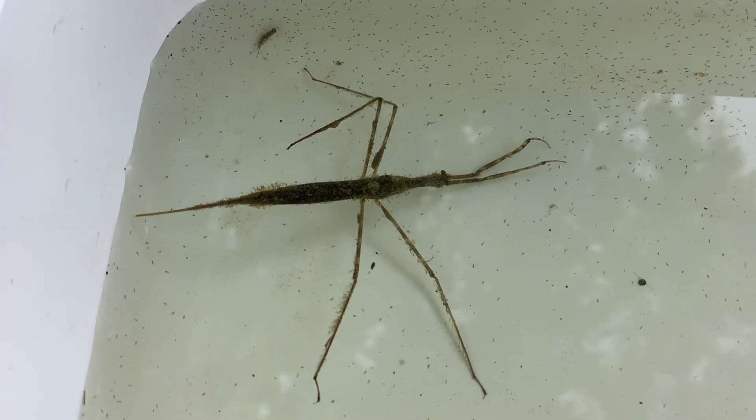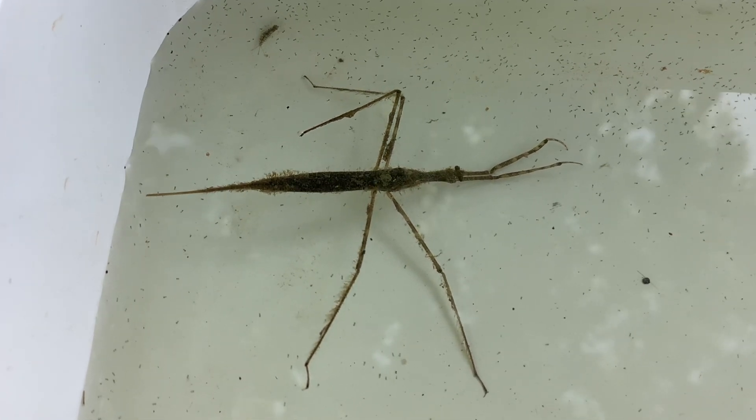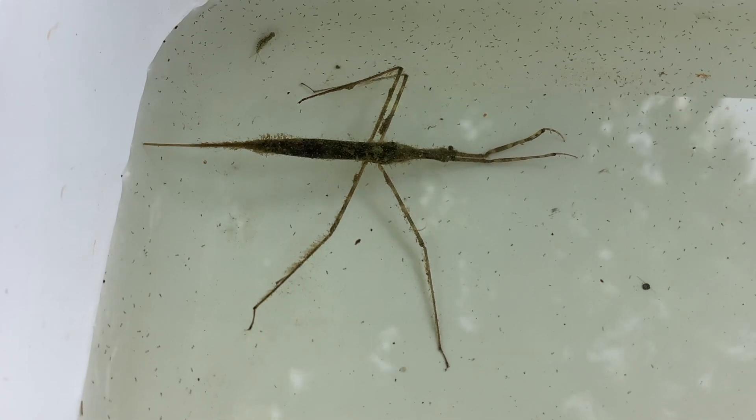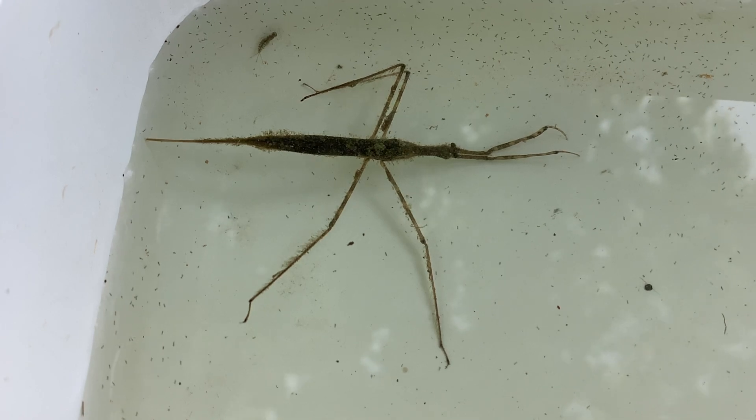Although aquatic, they do breathe air, and do so by sticking their hind up through the surface of the water and taking in air through the breathing tube. This allows them to stay underwater for long periods of time and wait for prey.